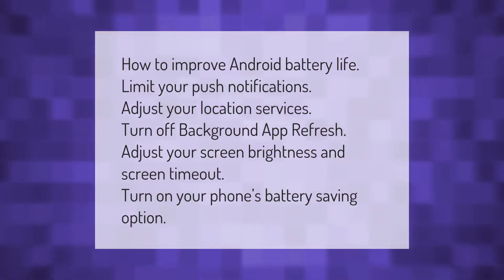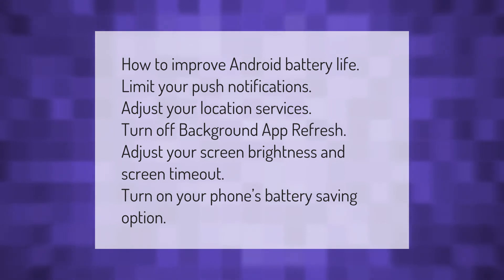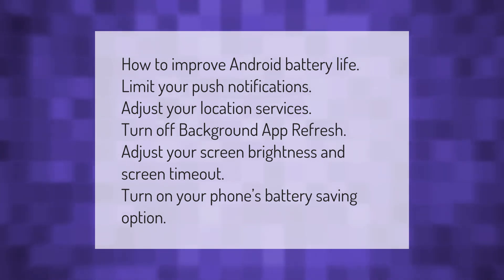How to improve Android battery life: limit your push notifications, adjust your location services, turn off background app refresh, adjust your screen brightness and screen timeout, and turn on your phone's battery saving option.